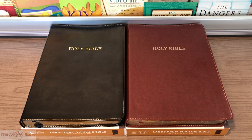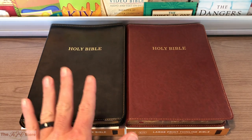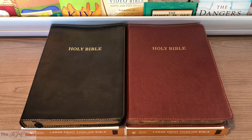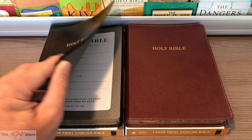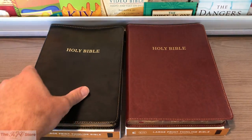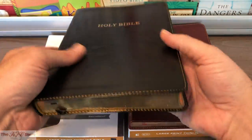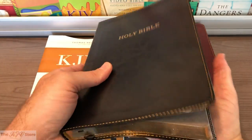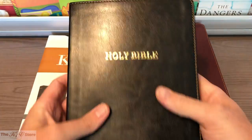Now we'll take a look at the construction and binding of these KJV Large Print Thin-Line Bibles from Nelson. This is what's called the Leather Soft Edition, which comes in black, burgundy, and a black-navy combo version not pictured here. This is a lot nicer than your typical imitation leather or synthetic cover. It's certainly soft, true to its name — we'd probably liken it to the quality of bonded leather. It's certainly pretty flexible and can roll up a little bit.